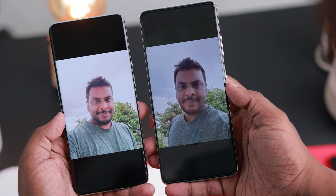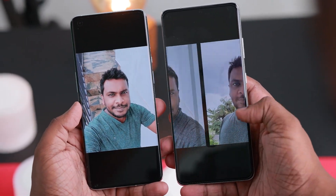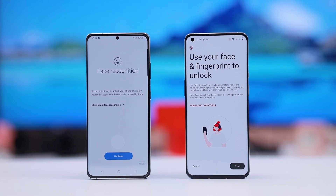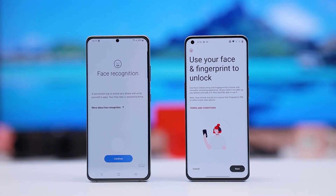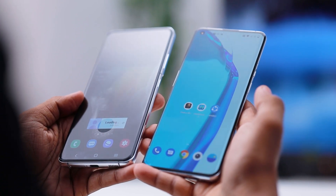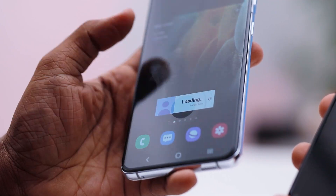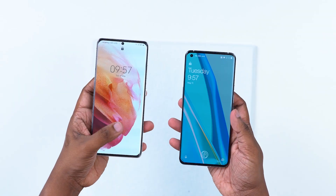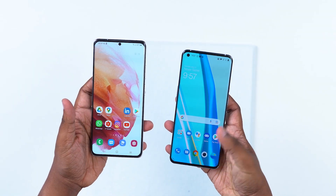The phone has face ID, face security, and an in-display fingerprint scanner. If you use the speed, you can use the fast unlock.